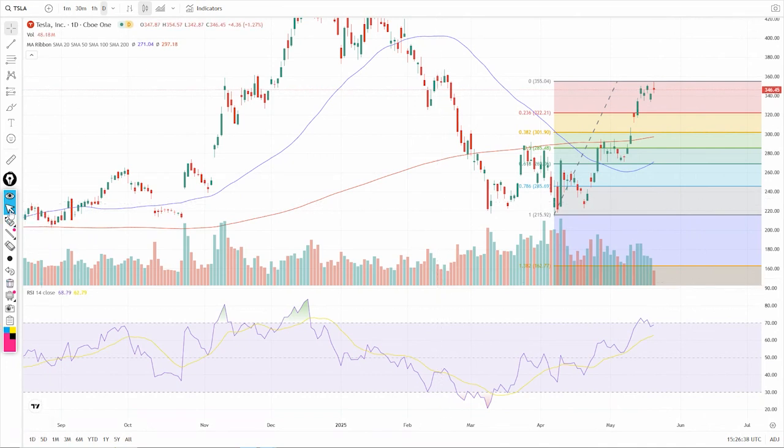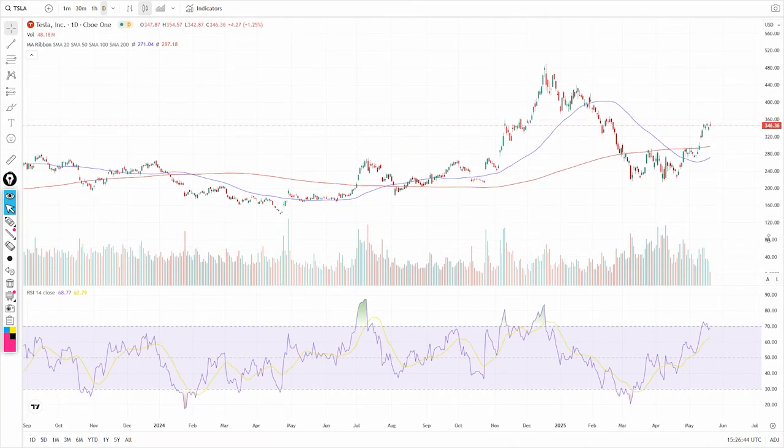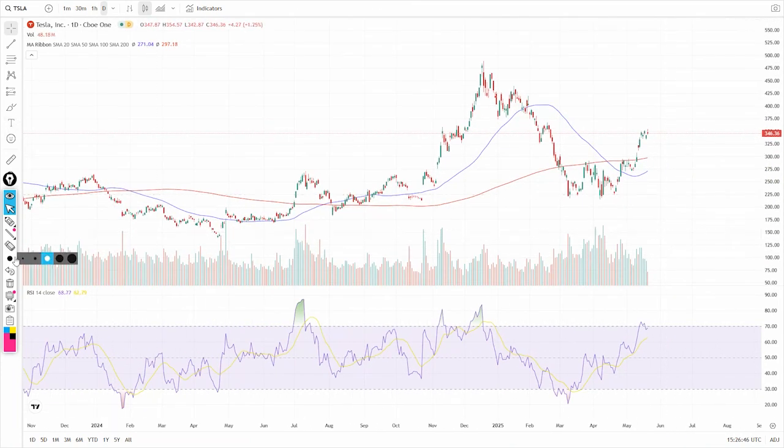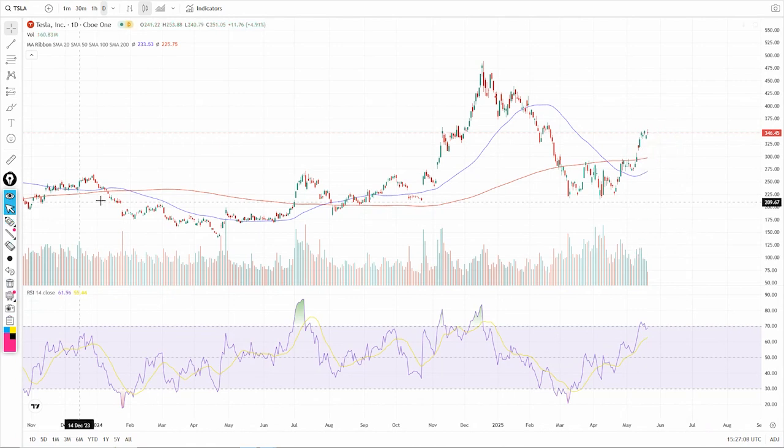That's the smaller, more in-tight view, but looking at broader strokes you do still have the 200-day that the stock finally jumped on over. It also looks like you're going to get a golden cross here relatively soon — looks like basically June — as that 50-day continues to tick on up, assuming price can stay up.